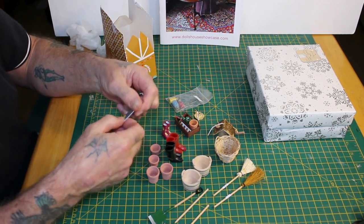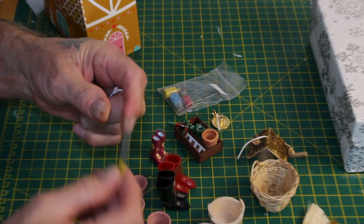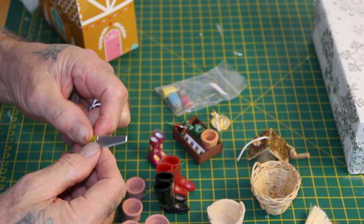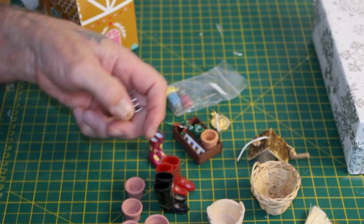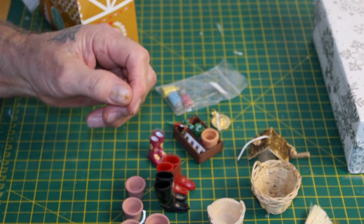We've also got a little metal saw, and it has got some weight to it — it's spot on for a saw. You can even see the rivets that hold the handle on, and there's a tiny little fork as well.